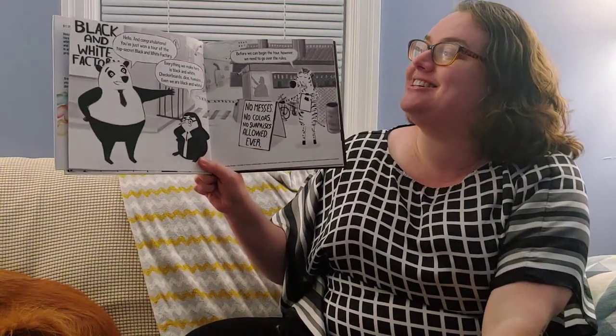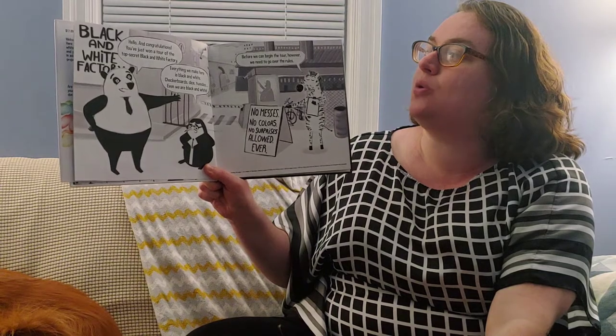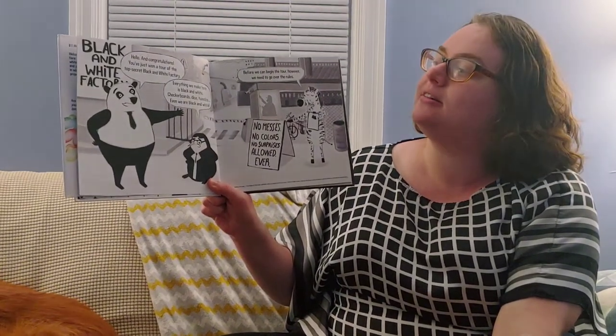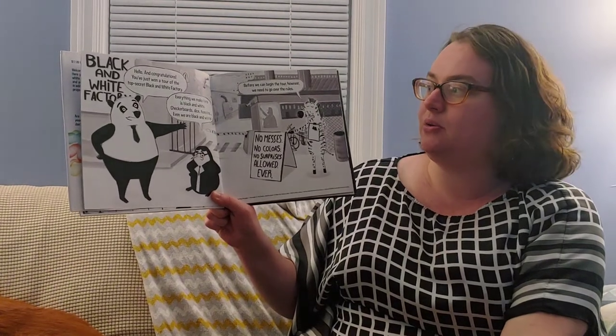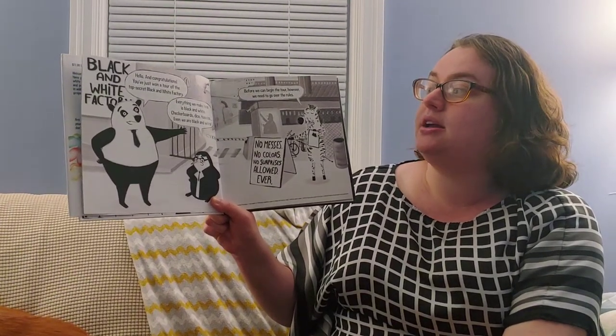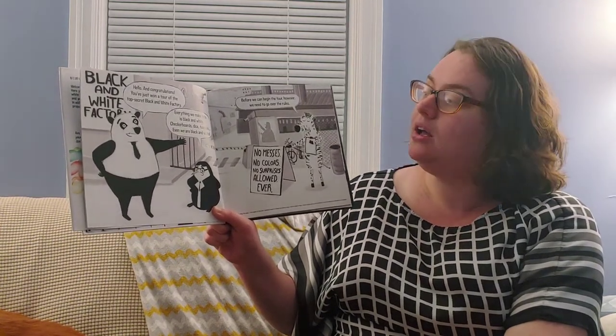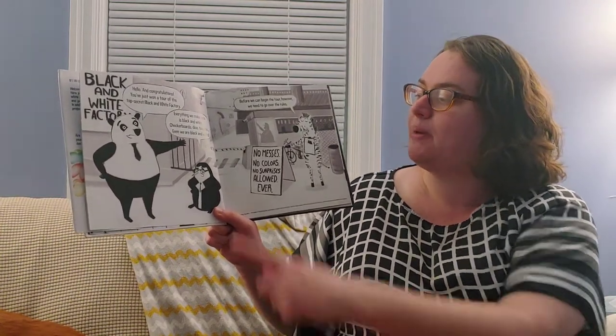Hello and congratulations! You just won a tour to the top secret black and white factory, says the panda bear. Everything we make is black and white — checkerboards, dice, tuxedos. Even we are black and white, says the penguin.